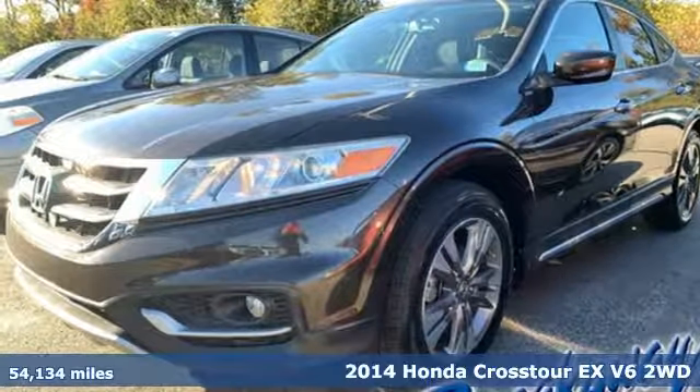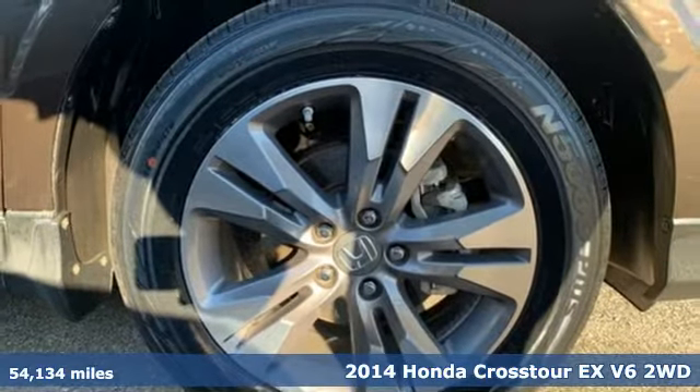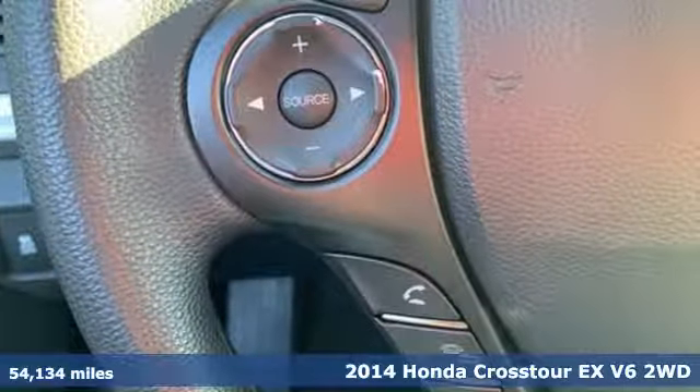Here's a 2014 Honda Crosstour. Honda has a world-renowned reputation for reliability, and it comes with all the amenities you need.